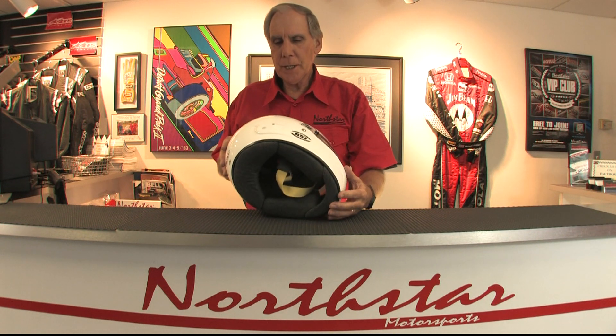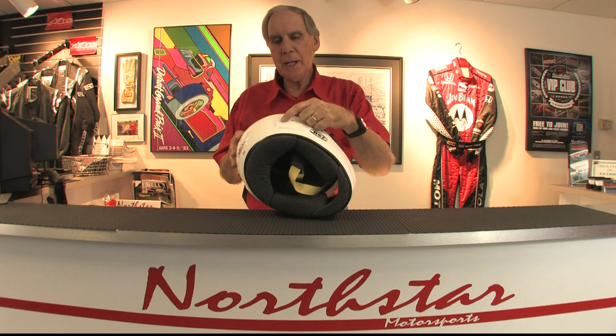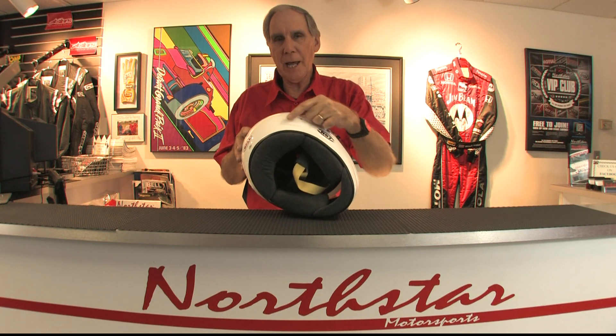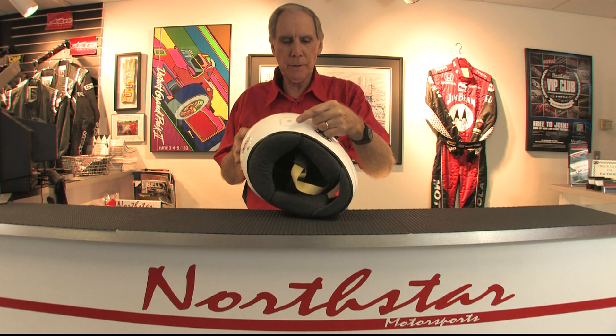Another part of the Snell standard for 2015 is that all of the threads for HANS post mounting need to be made part of the shell. This one has that, as well as a flat flange where the HANS post would be mounted to the exterior of the shell.